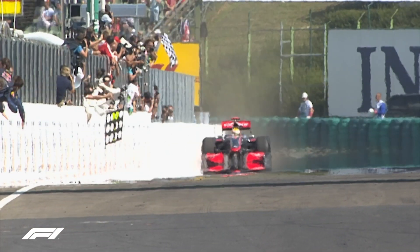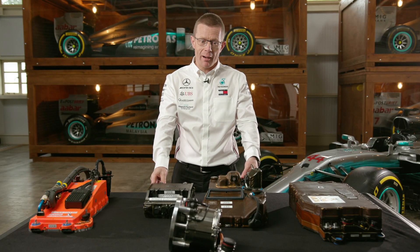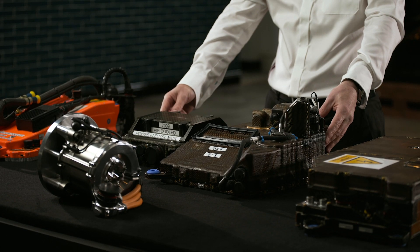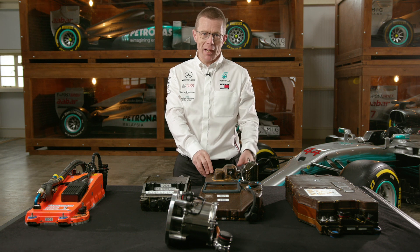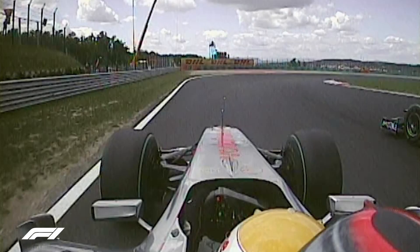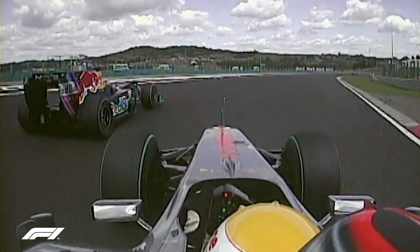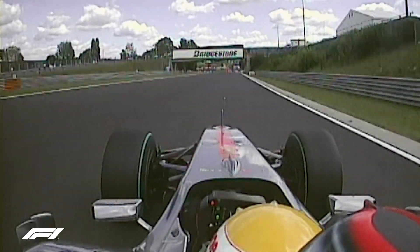Hungary this year marks the 10th anniversary of Lewis's first hybrid victory — Hungary 2009 — with the KERS system that was introduced that year. This is the KERS system that helped Lewis win that race. He stored the energy up going down the straight, didn't deploy it on the main straight, hung on tight using all that energy, and then deployed it out of turn two to overtake and win the race.